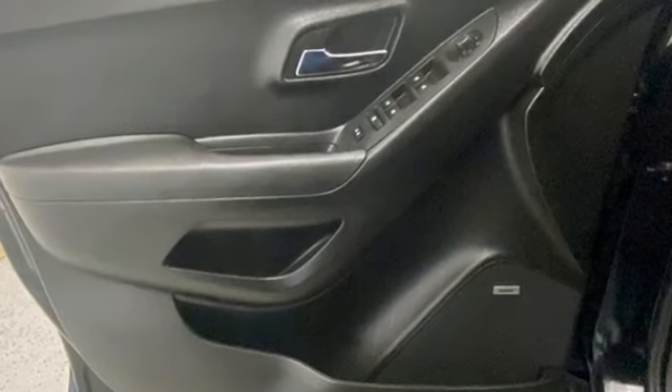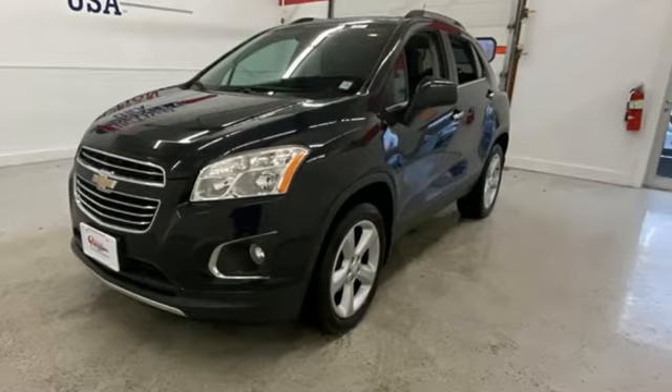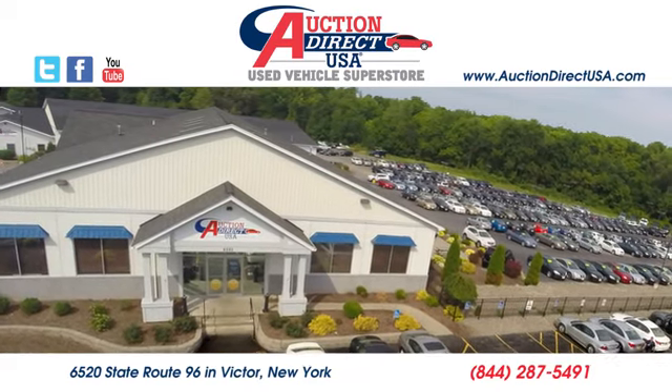There's more than a century of ingenuity and significance in every Chevy. Take it for a test drive today. Visit us — we're conveniently located at 6520 State Route 96 in Victor, New York.